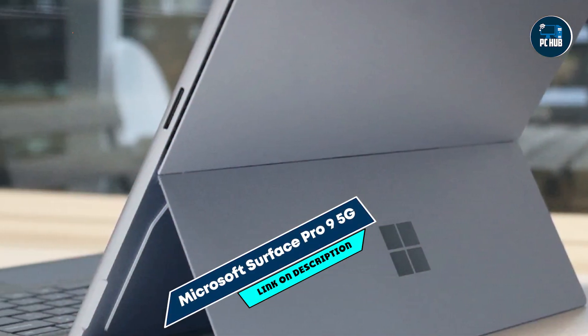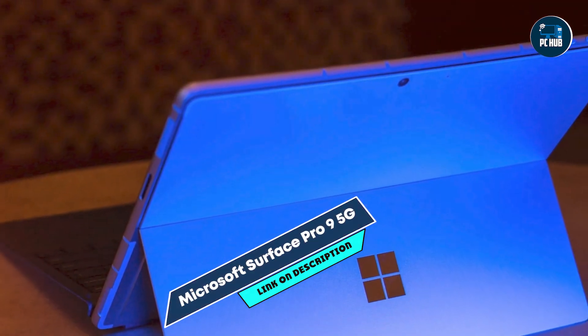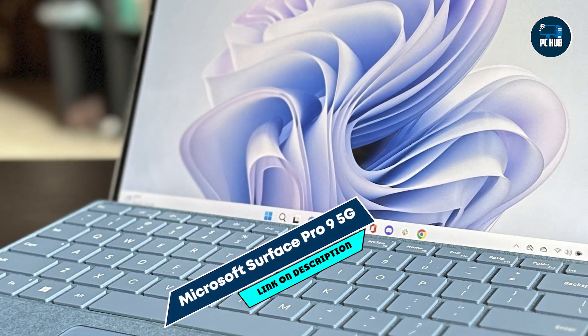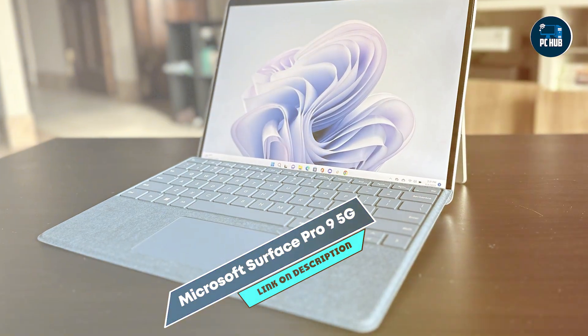Its 13.3-inch PixelSense touchscreen display supports 4K resolution, providing crisp visuals and touch interaction for coding and application development. With up to 32GB of RAM and 1TB SSD storage, it ensures fast processing and ample space for large code bases and development environments.